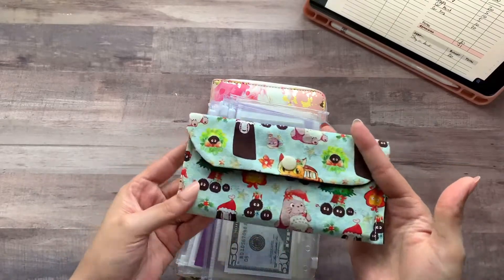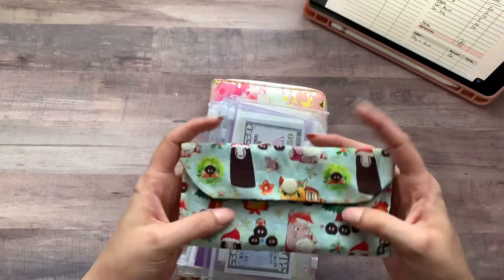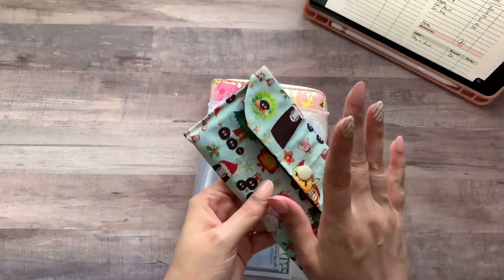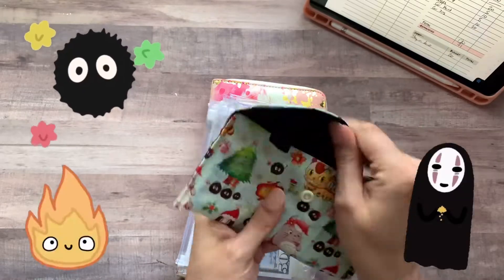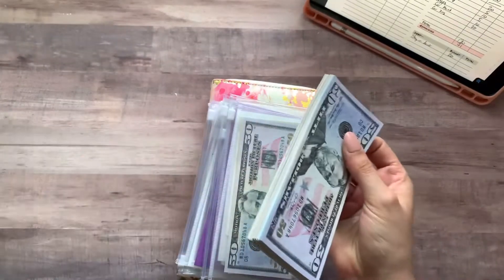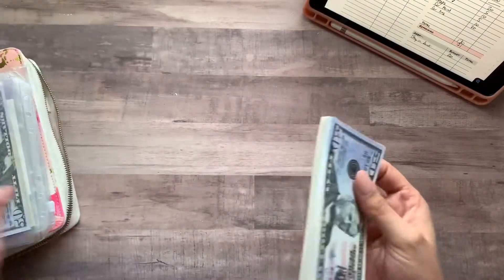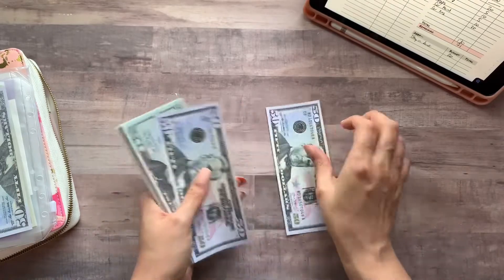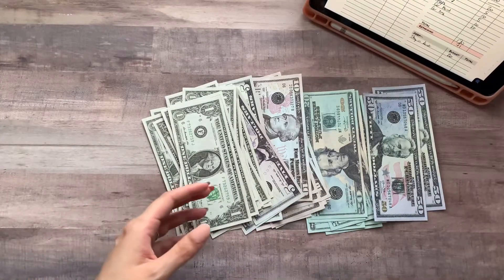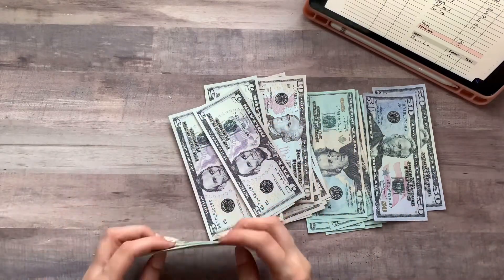I did make this binder but unfortunately I cannot sell it on my Etsy because this is a trademarked and copyrighted franchise. I do love Studio Ghibli films and I just decided I wanted to put all my money in here. I'm supposed to have $461 so I'm going to count it real quick.